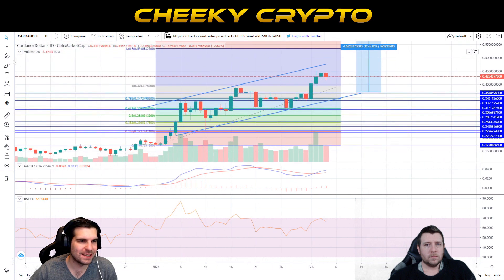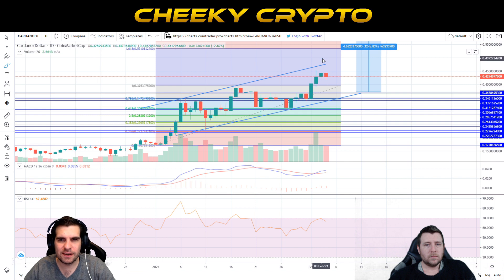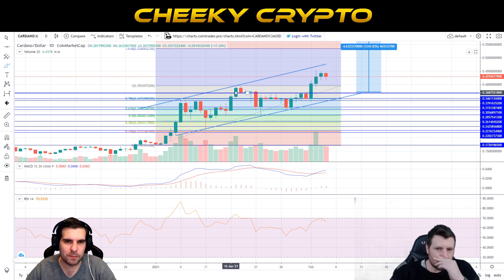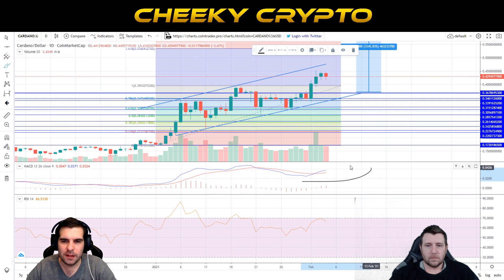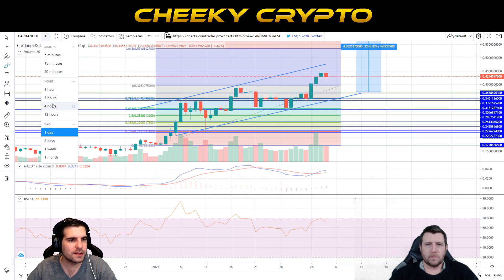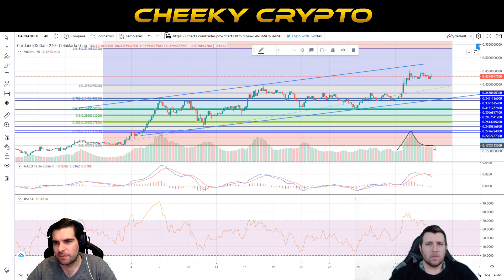We had a pullback today which was kind of expected after the recent run-up — we were going to run out of steam at some point. Looking at the daily chart, we move up, have the pullback, move up again. The MACD is in a positive position on the daily, volumes have decreased slightly since the massive breakout, and the RSI has hit the 70 level and pulled back a little. On the four-hour chart you can see huge volume peaks and sideways trading since the price spiked.